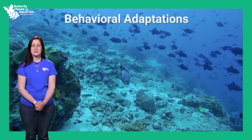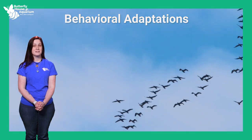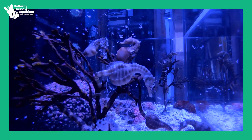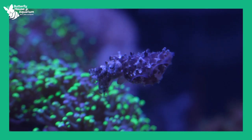The second type of adaptation we're learning about today is behavioral adaptation. A behavioral adaptation is the way an animal acts to help it survive. The animal has learned how to behave to improve its chances of surviving, often acting purely on instinct. Examples include hibernation, migration, and behavioral mimicry.